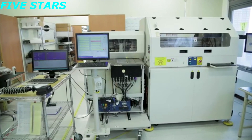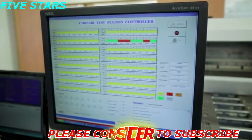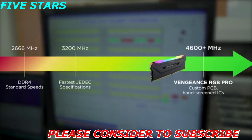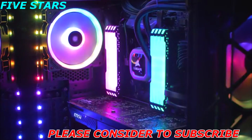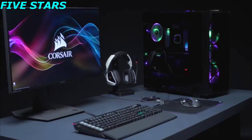With its finely tuned performance PCB and carefully screened ICs, we were able to clock Vengeance RGB Pro at 4700 megahertz. Corsair Vengeance RGB Pro lights up your PC with dynamic RGB lighting while delivering the best in performance and stability. For more information head on over to Corsair.com.